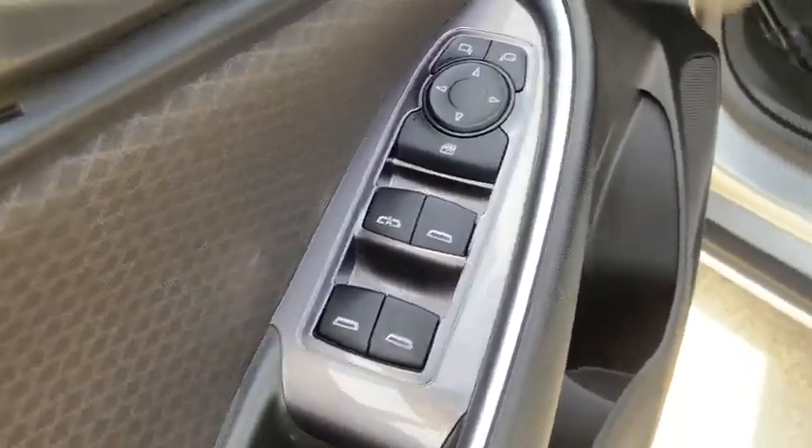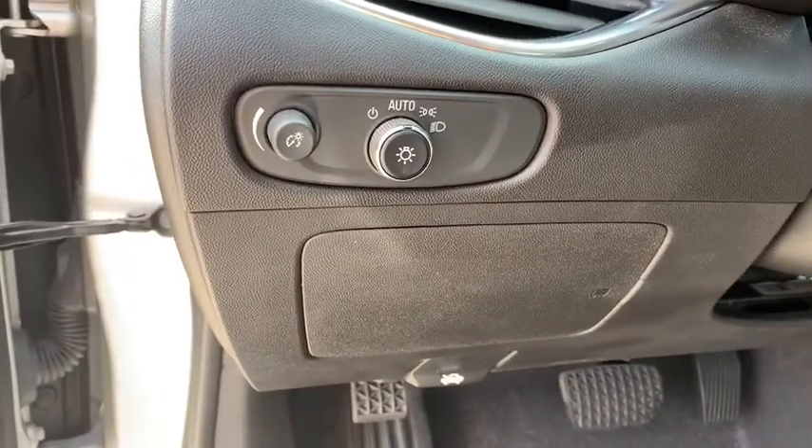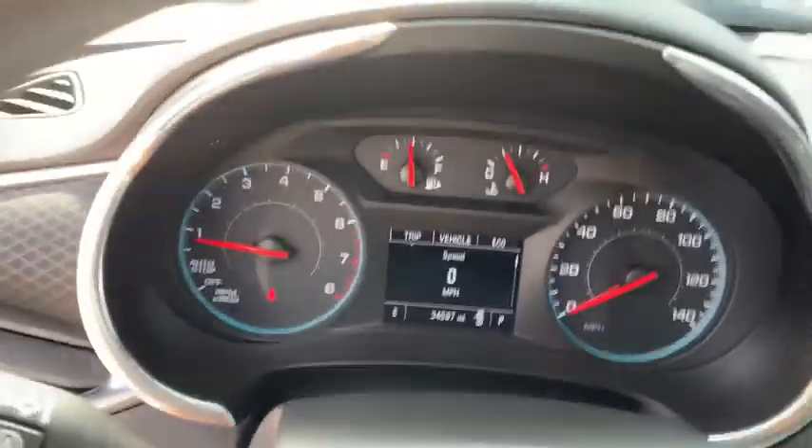Cruise control, floor mats, aluminum wheels, climate control, AM-FM stereo radio, rear defrost, front-wheel drive, MP3 player.